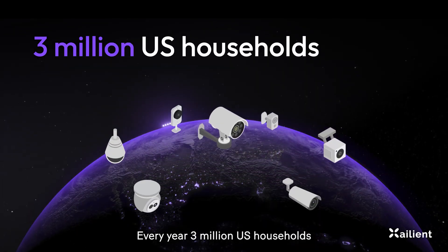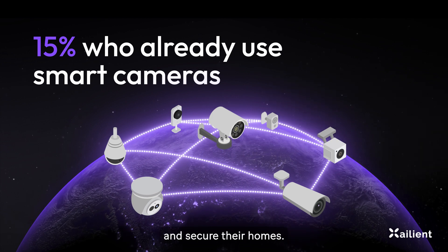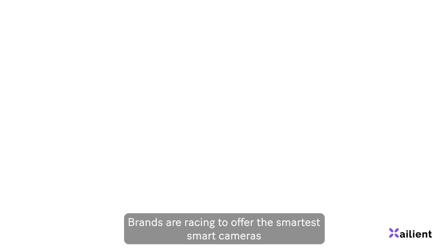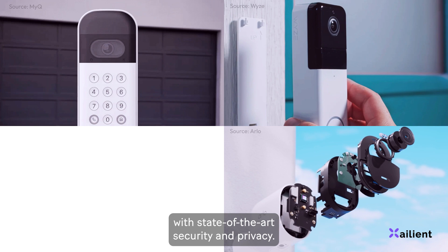Every year, 3 million U.S. households join the 15% who already use smart cameras to automate and secure their homes. This AI revolution generates billions in new recurring revenues. Brands are racing to offer the smartest smart cameras with state-of-the-art security and privacy.